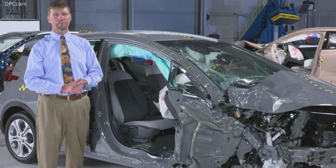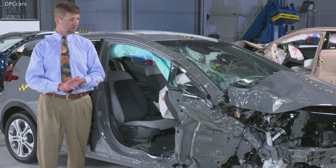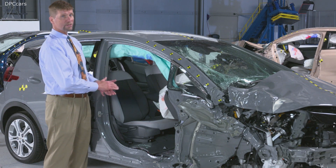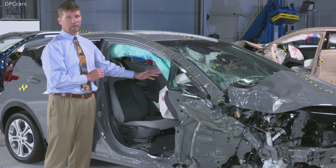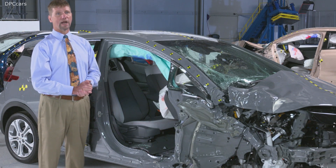The Chevrolet Bolt was rated acceptable for passenger protection in the small overlap crash test. The structure didn't hold up quite well enough for the highest rating. Plus, during the test, we observed that the dummy's head moved into a gap between the front airbag and the curtain and almost contacted the instrument panel directly. For these reasons, it didn't earn the highest rating.